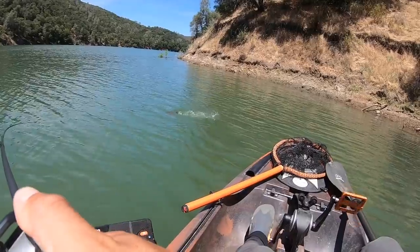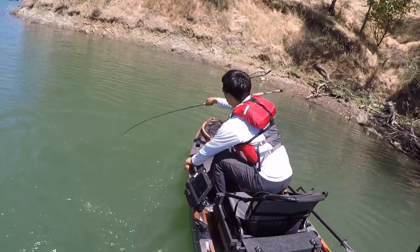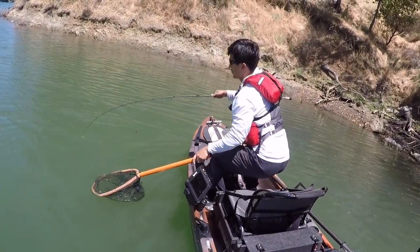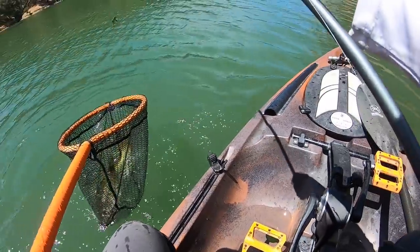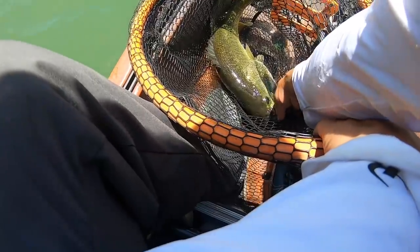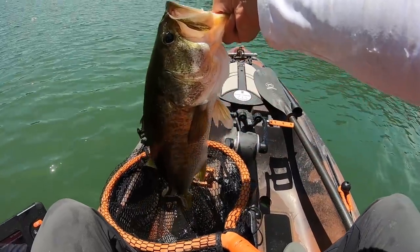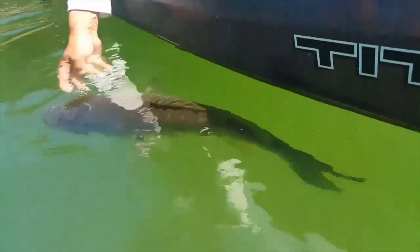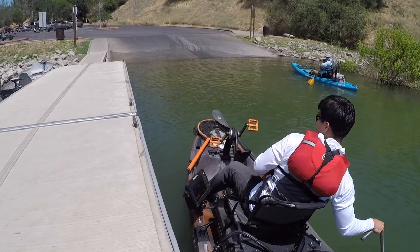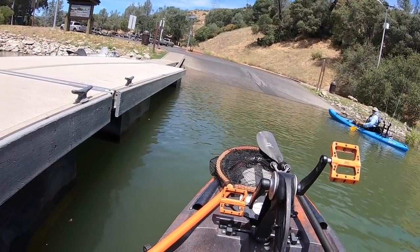There's a good one — oh my god, that's a giant! Holy crap! Good fish — look at the mouth on that thing, look at the head on that thing! Little ramp surprise right there.